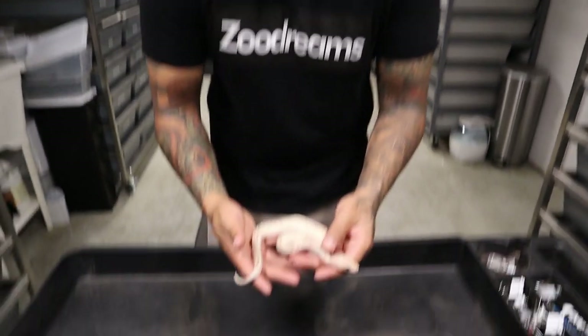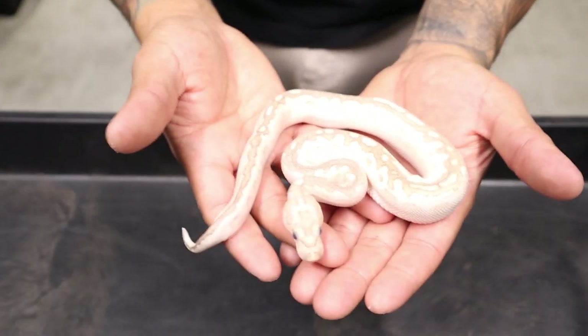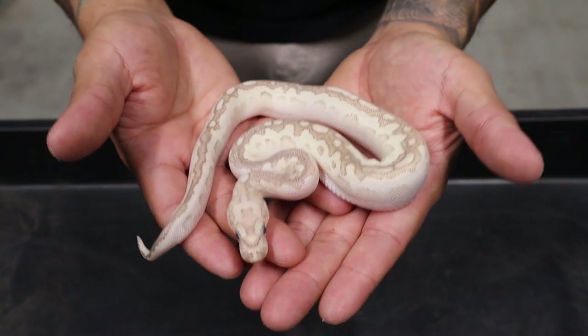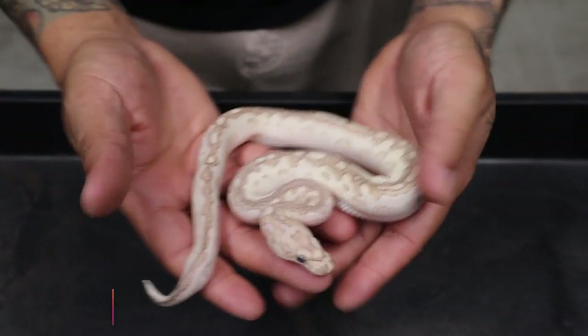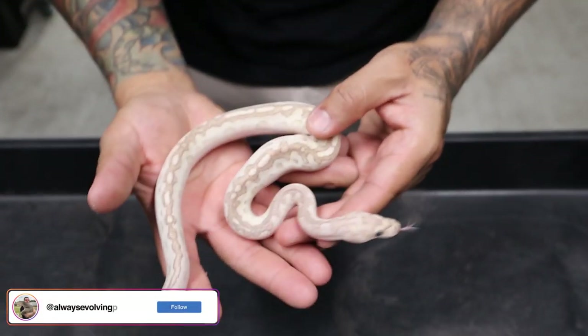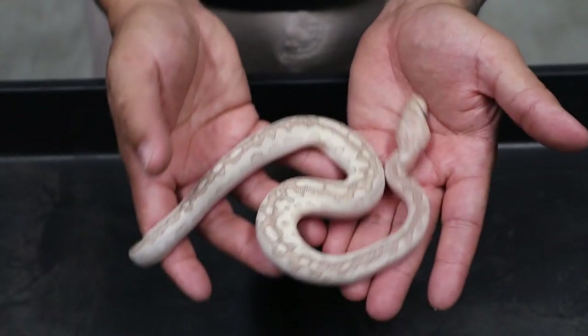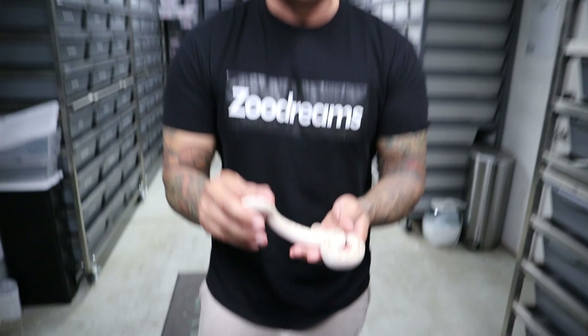Another snake going out of the country - this one to Andy from Club More Pythons in the UK. He is picking up this massively powerhouse male: a spot nose bamboo yellow belly red stripe clown. That is beautiful. I'm actually keeping the sister to him - I made two of these. One is going to Andy in the UK and I'll be keeping the other one. Pretty cool snake right here.